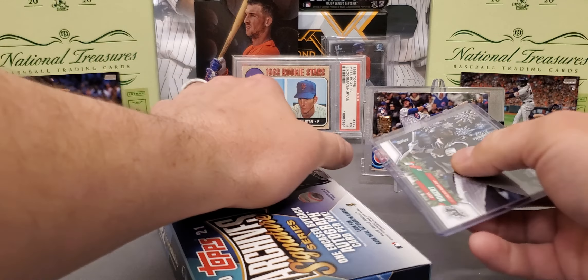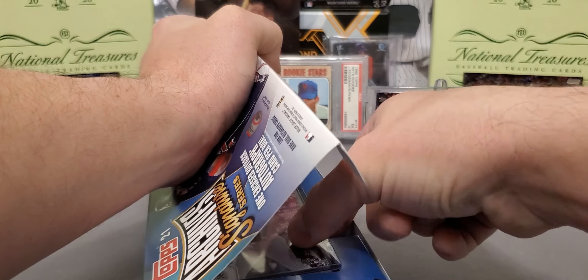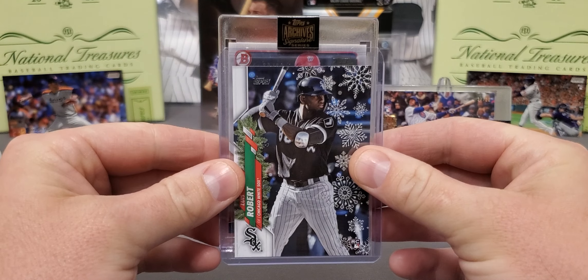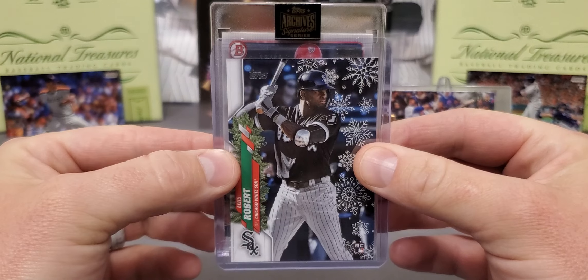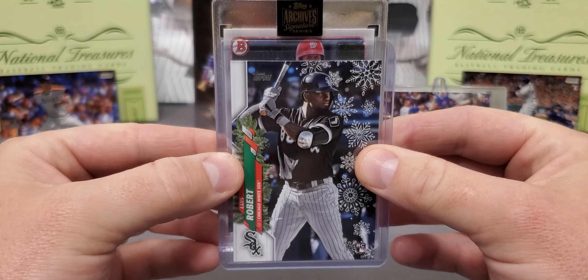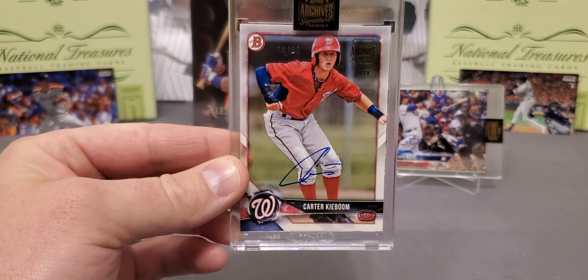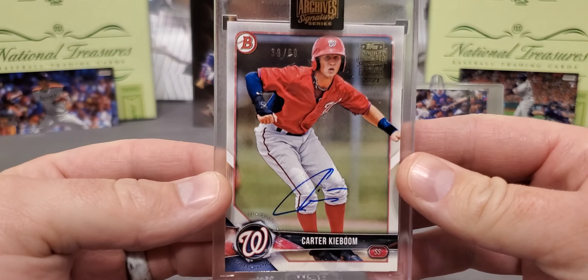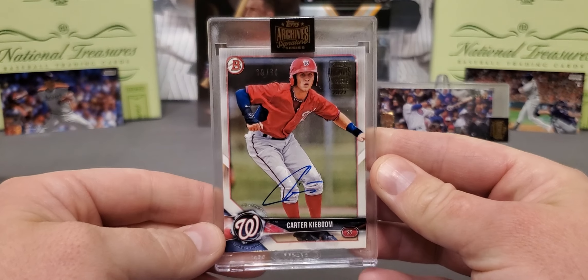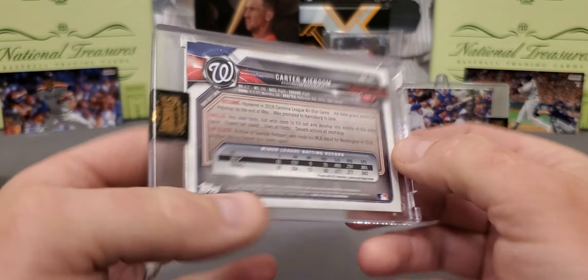Not going to be an extremely long review — just two cards on this break, one card per box. Let's see what number two is. Who might we have? We got a Washington — is that a Washington Nationals? Man, that would be nice to be Mr. Soto. It is a recent Bowman card. It's not going to be Soto — it's Carter Kiboom, looks like. And that is exactly who it is. A little bit better name. This one is numbered 39 of 60 — Mr. Carter Kiboom from 2018 Bowman.